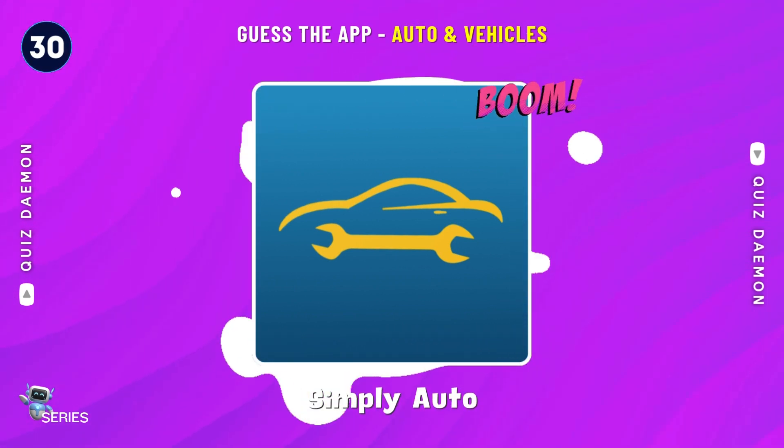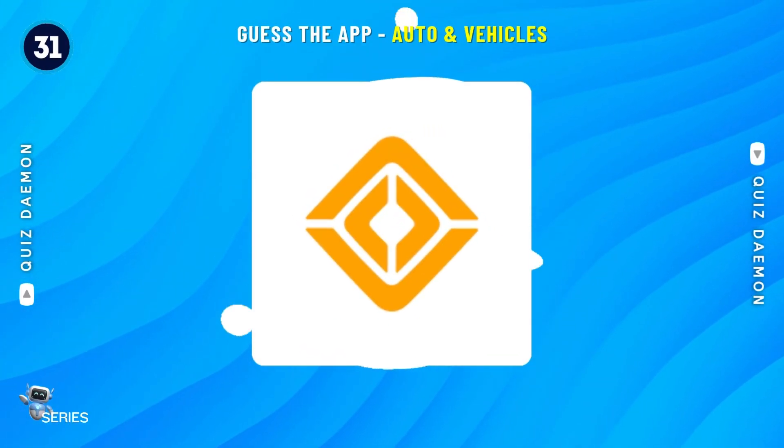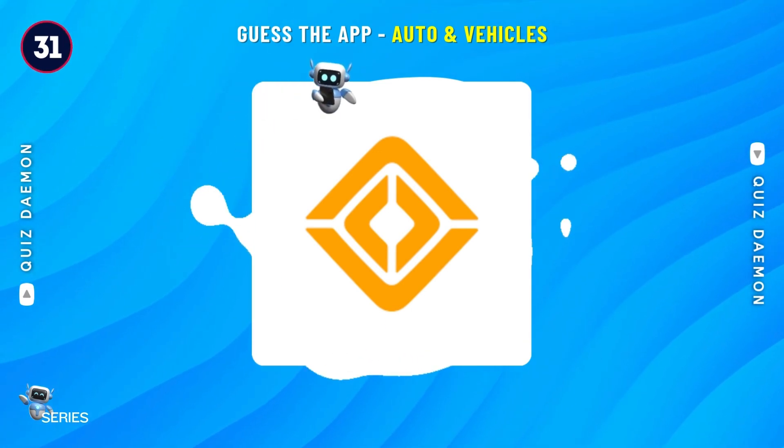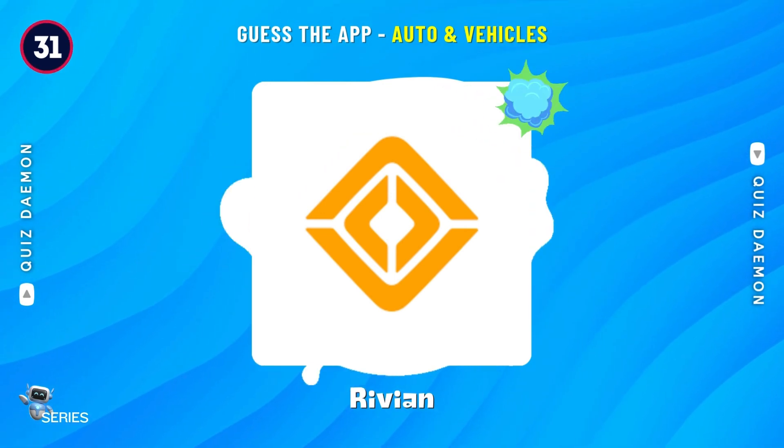Yes! It's Simpli Auto! Bingo! It's Rivian!